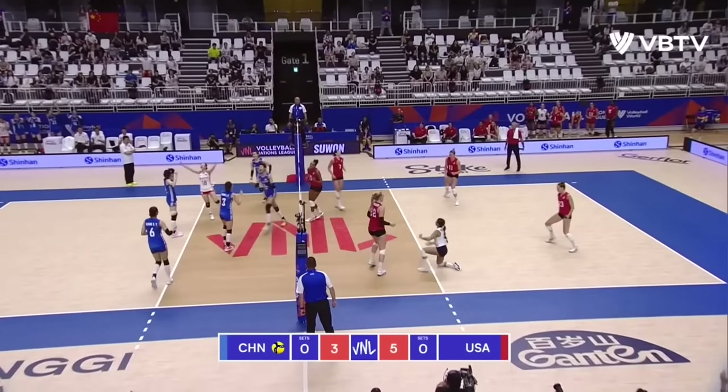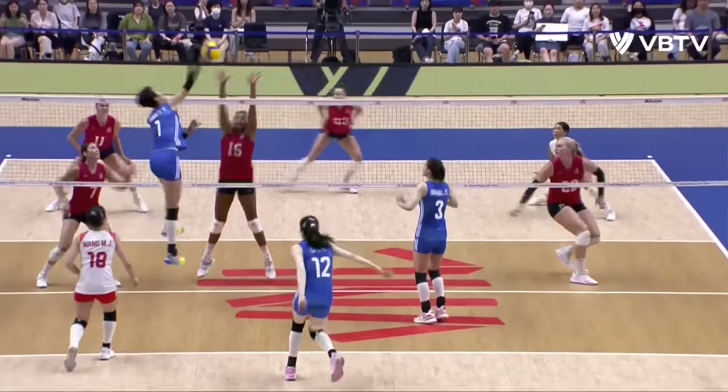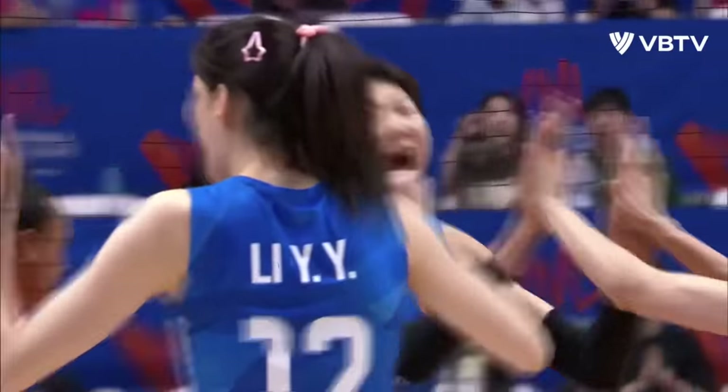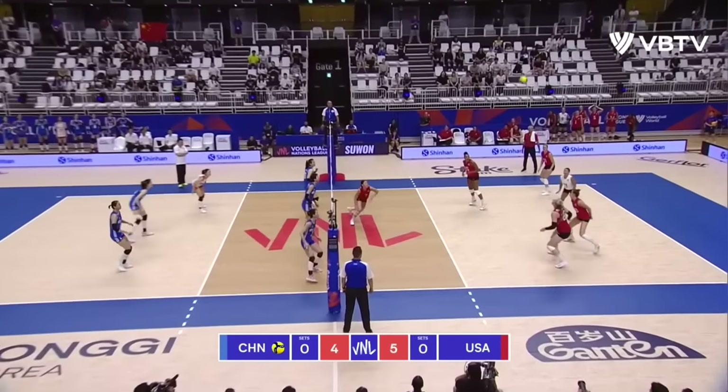Here comes Waston. Oh, that's incredible. Fast, fast play from Yuan. Great push from Diao Lin Yu. Middles from USA are going to have to work really hard, especially against number one from China.